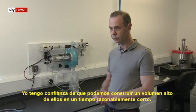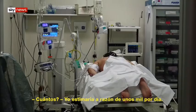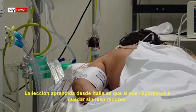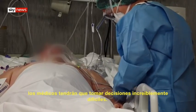I'm confident we can build them in reasonably short time. How many? I'd estimated 1,000 a day. The lesson from Italy is that if you run out of ventilators, clinicians have to make incredibly hard decisions.